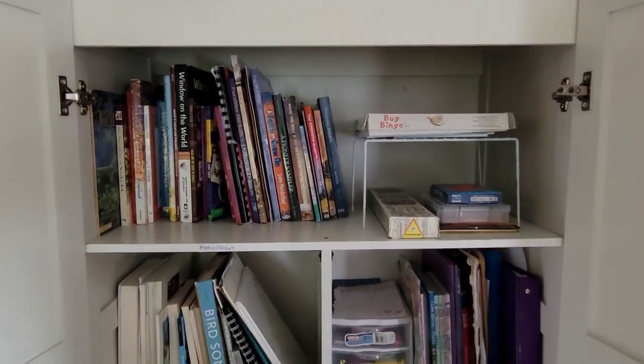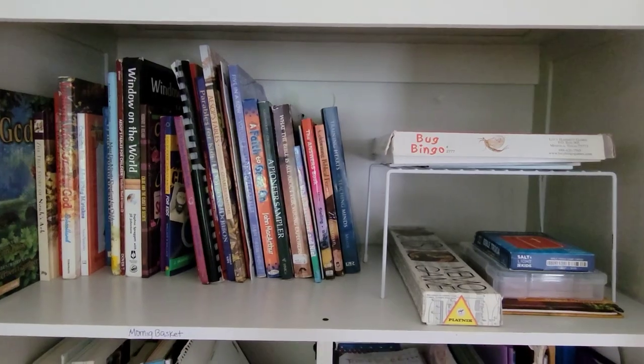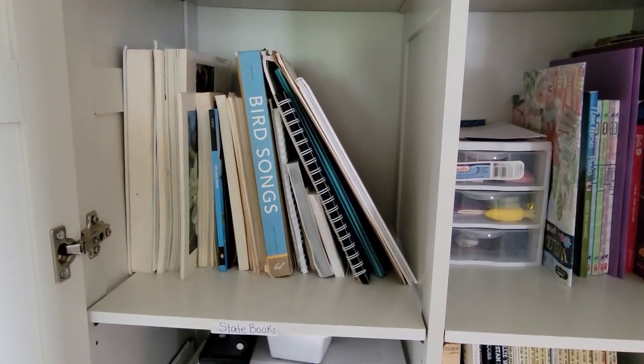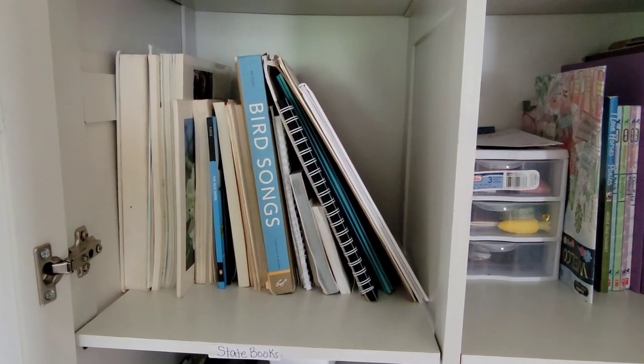I want to show you how we organized this. Morning basket resources are all right here — I'm not actually using an actual basket this year, but it's all right here, and a morning basket video is coming up pretty soon so keep a lookout for that. Our state trees, wildflowers, bugs, and this bird song book — which I absolutely love, it's perfect when you're learning the 50 states — are easily located right here where we can grab and take them on a walk or research when we get home from an outdoor adventure.